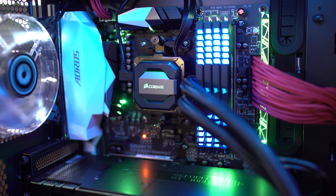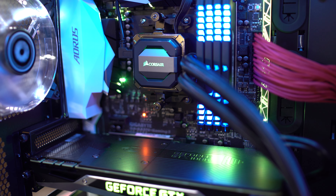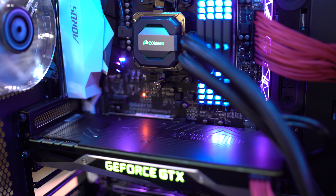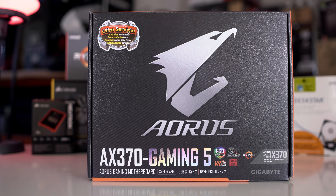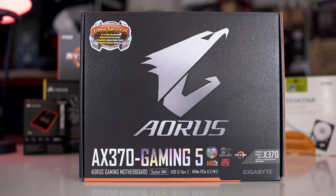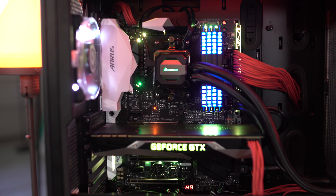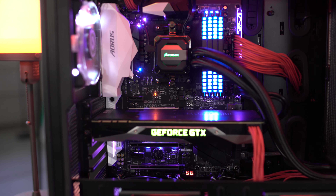Instead of the MSI board we used in the previous build — which clashed a bit with the case — we decided to go with a motherboard that actually matched better. This is the Gigabyte GA-AX370 Gaming 5 motherboard. It has a lot of features and cool RGB effects as well, so to keep that RGB theme going, this was a great choice, and in the build it looks really cool.